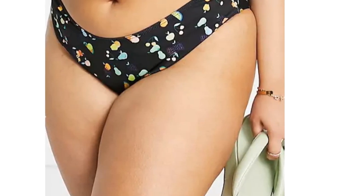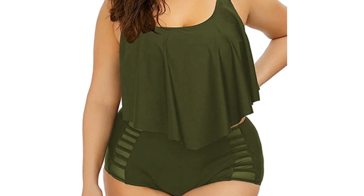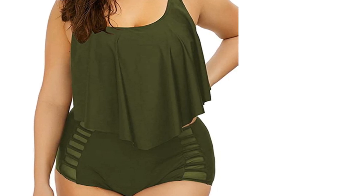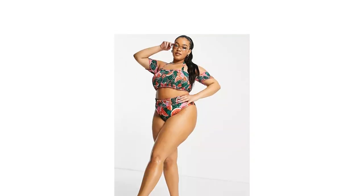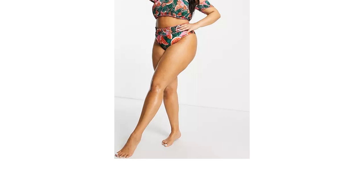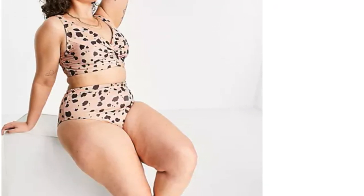Many of us give up before we even begin, resigning ourselves to sticking with our trusty shorts and t-shirts instead. But we've created this buying guide to show you that this absolutely does not have to be the case, and in fact, shopping for plus-size swimming costumes, bikinis and tankinis can be an inspiring and exciting experience.